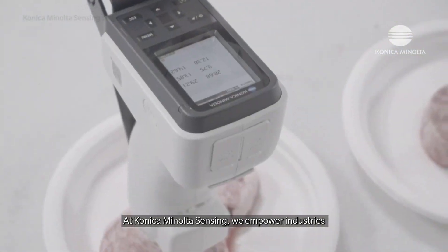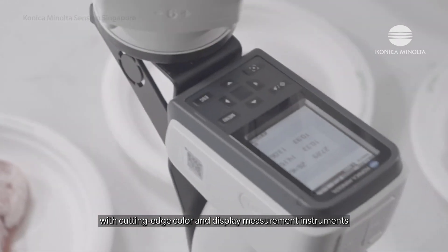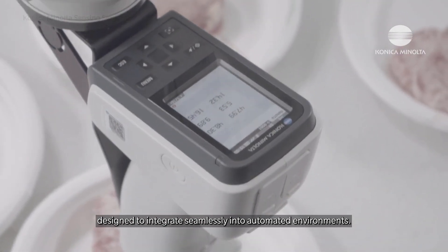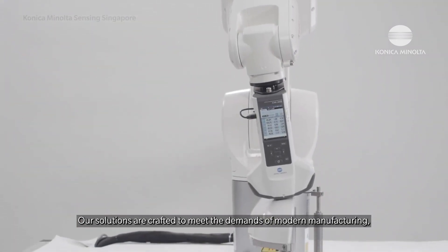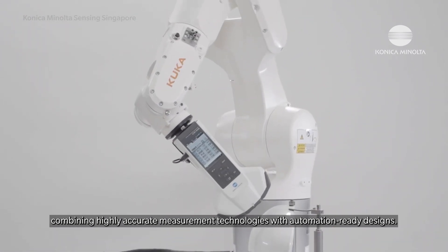At Konica Minolta Sensing, we empower industries with cutting-edge color and display measurement instruments designed to integrate seamlessly into automated environments. Our solutions are crafted to meet the demands of modern manufacturing, combining highly accurate measurement technologies with automation-ready designs.